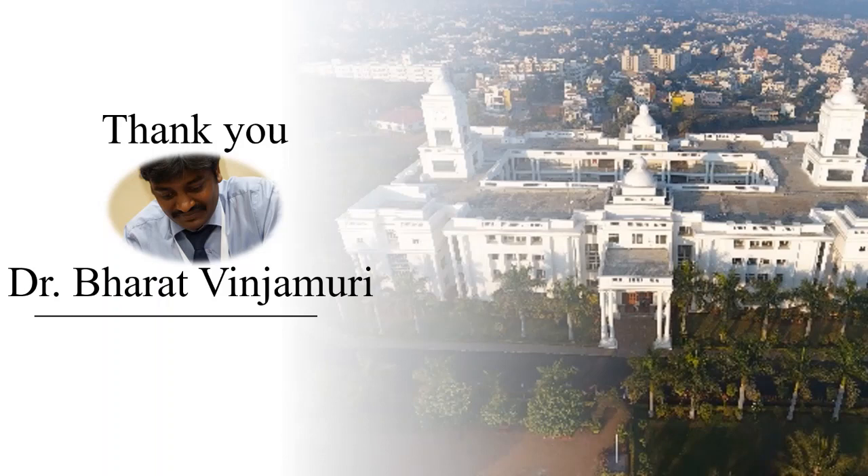Dear viewers, thank you for watching this video session. We will meet in the next session.